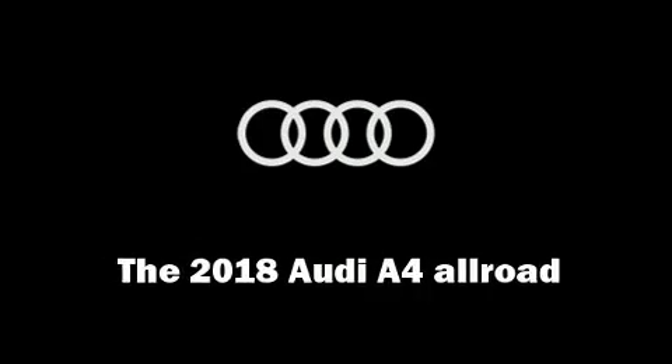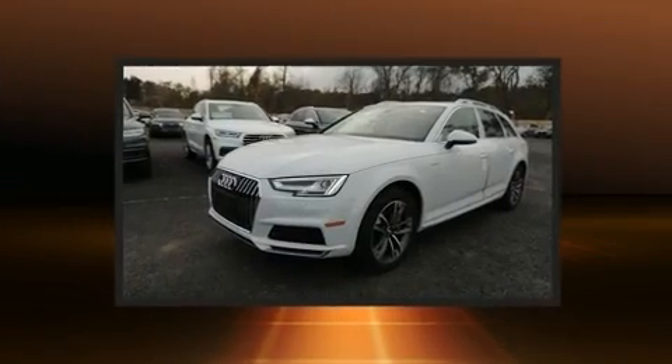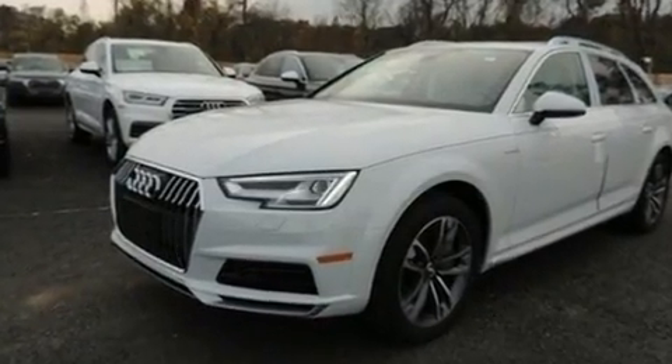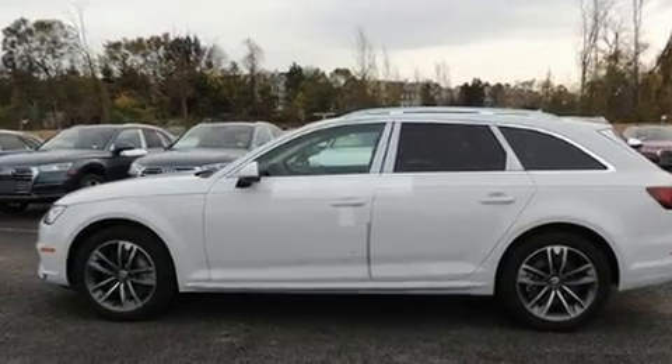Come test drive this 2018 Audi Allroad. Under the hood you'll find a four-cylinder engine with more than 200 horsepower, and for added security dynamic stability control supplements the drivetrain. A turbocharger is also included as an economical means of increasing performance.